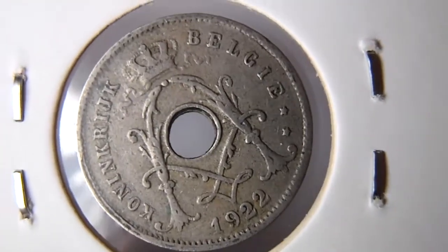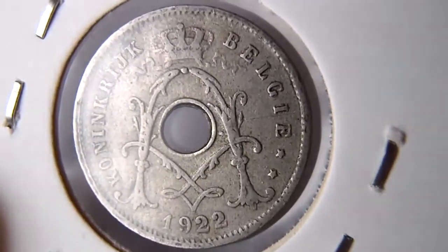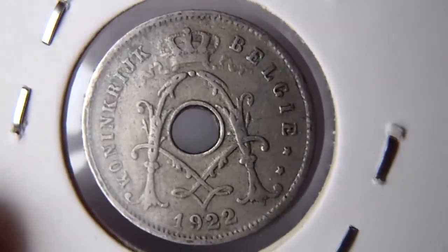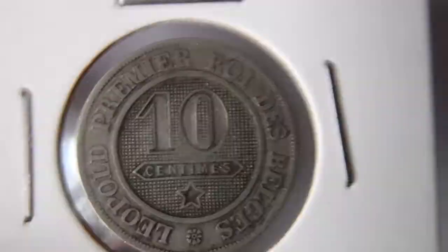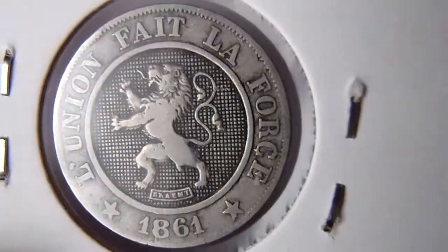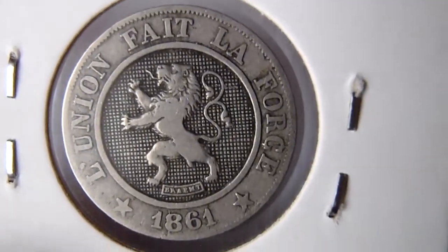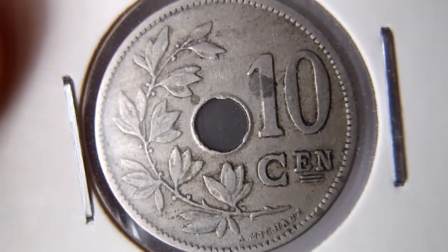Then 5 centimes 1922. 10 centimes 1861. 10 centimes 1905. 10 centimes.